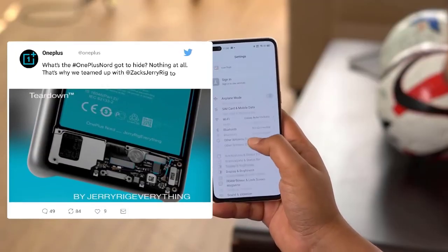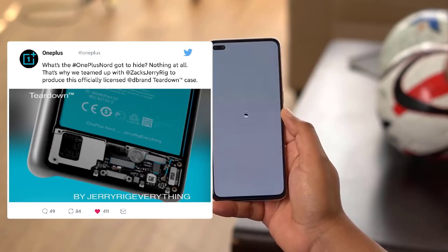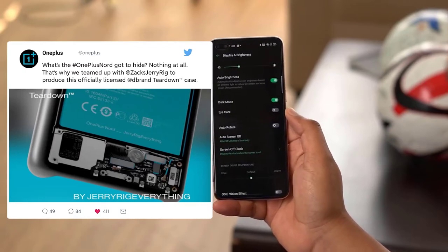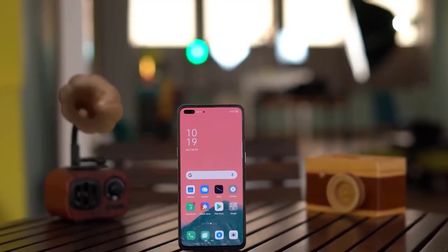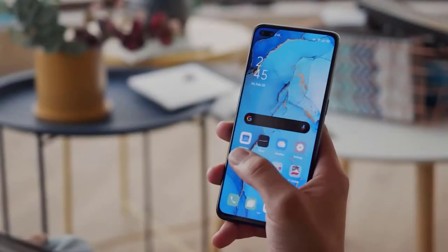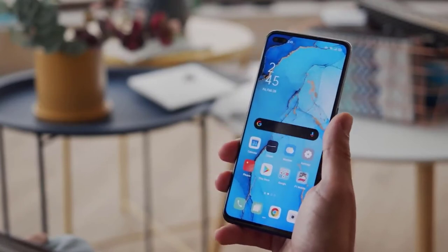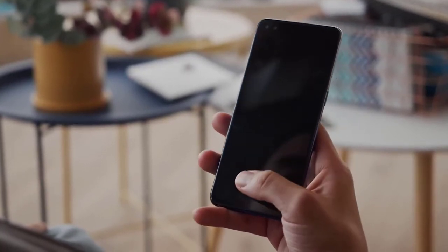Evan Blast also tweeted early on a range of cases for the OnePlus Nord. The most interesting was the 'Jerry'd Everything' case, which has been confirmed by the official OnePlus Twitter and gives us a look at the inside of the OnePlus Nord. Overall, it's looking like a good mid-range phone that won't break the bank. The phone is being launched on July 21.